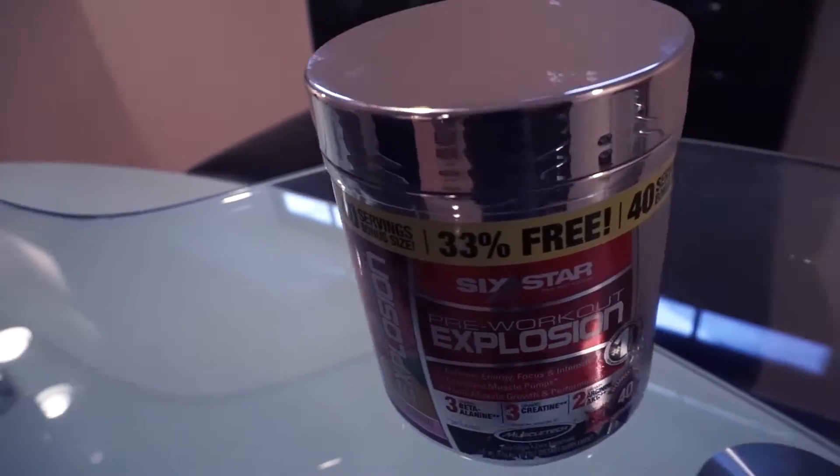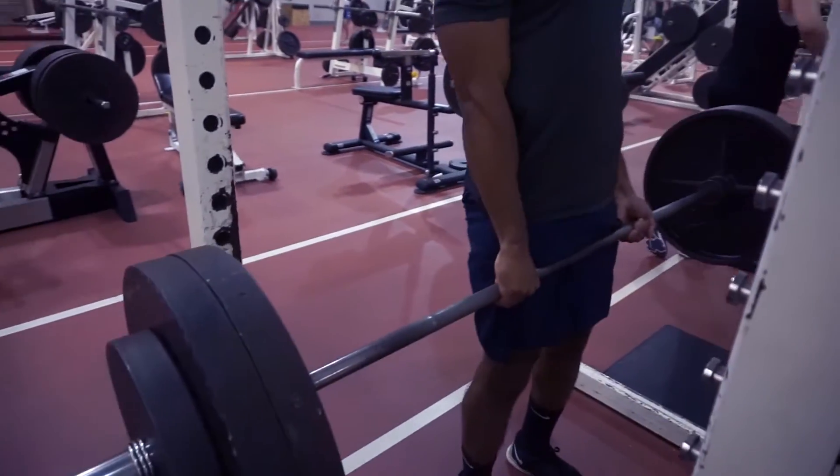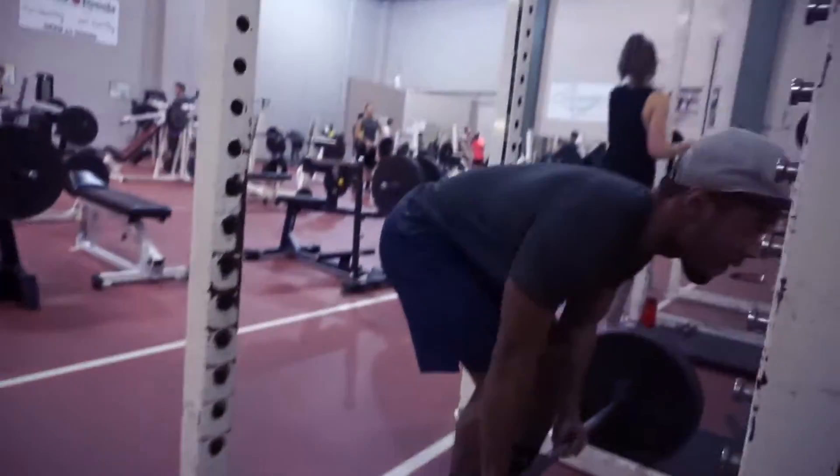What's up guys, Gary Brown from GB Fitness, and today I've got a review of the Six-Star Explosion pre-workout. I actually have the pink lemonade flavor, and honestly this pre-workout is really really good. Of all the pre-workouts that I've had, this one is the one that gives me that crazy boost. The second you take it you will be really amped up to go to the gym. I've had Performance Iridium.